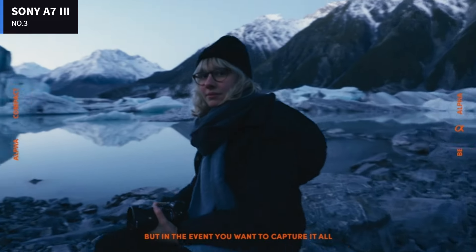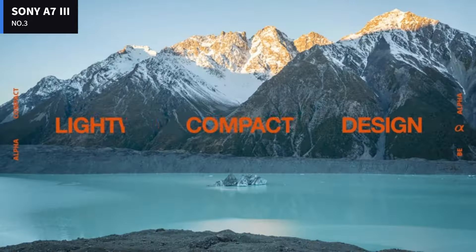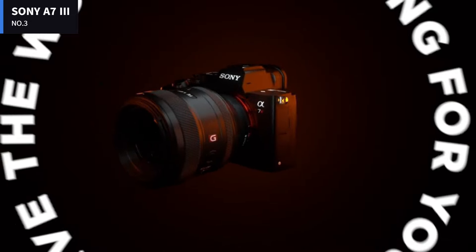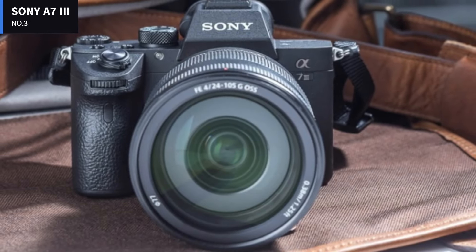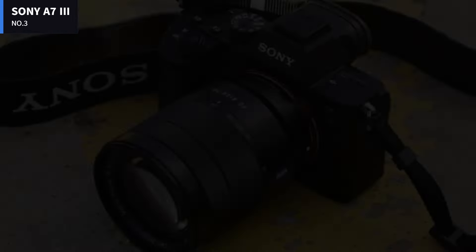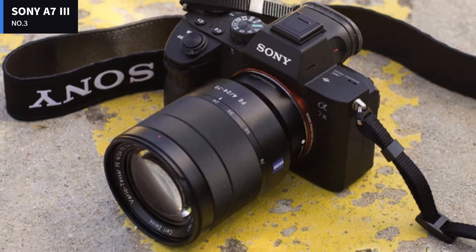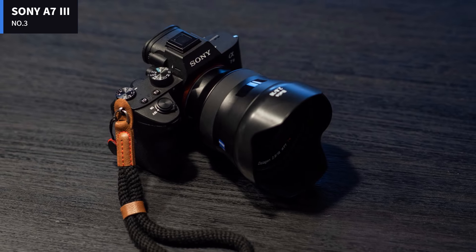The camera also supports focus adjustment using the LCD when framing shots with the EVF. Just slide your finger on the display and the focus area will move. You can override the wide area setting with this method just as you can when shooting using the rear LCD to frame shots. The screen tilts up and down but it doesn't swing out from the body to face forward like a true vari-angle display.